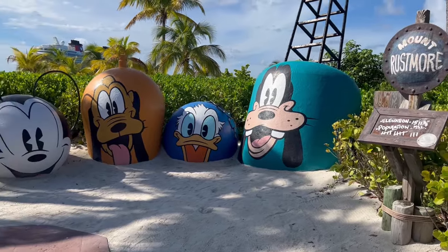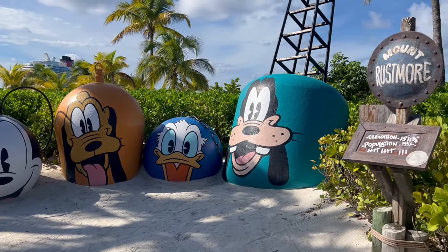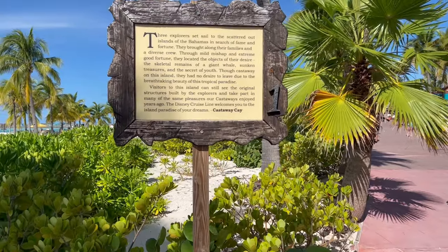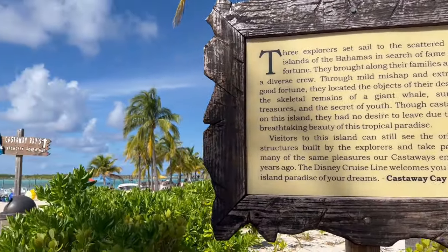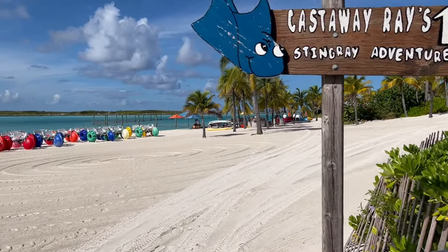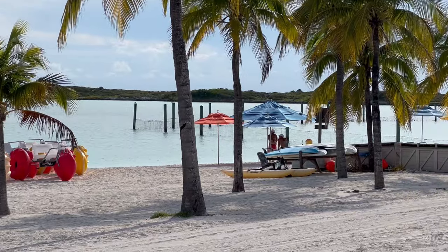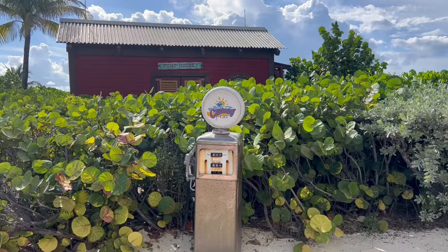Mount Rustmore is just one of many great photo opportunities on the island. In true Disney fashion, Disney has created a fictional backstory to help explain how Castaway Cay was developed. This first beach is the place to go for water activities such as paddle boating, paddle boarding, and kayaking. It's also where you would swim with the stingrays. The Castaway theming is pretty much all over the island.